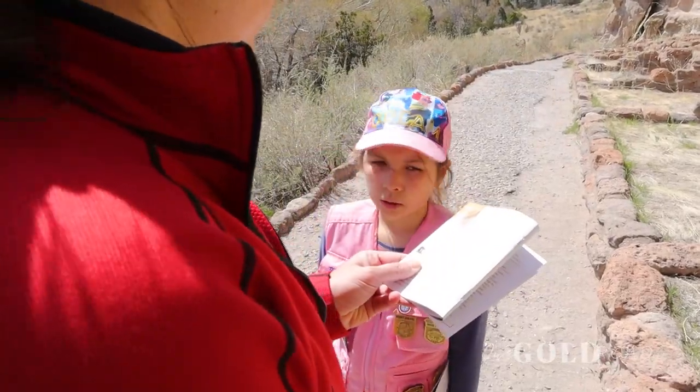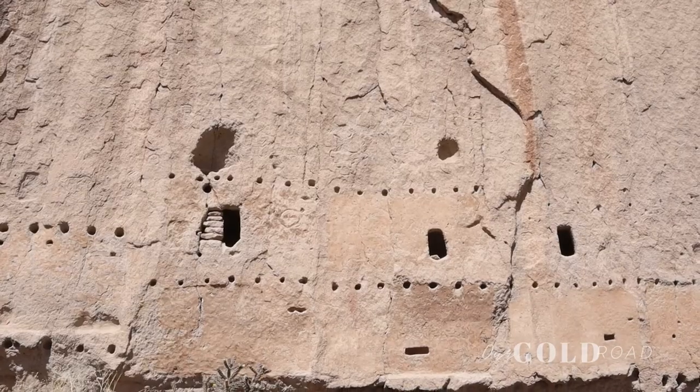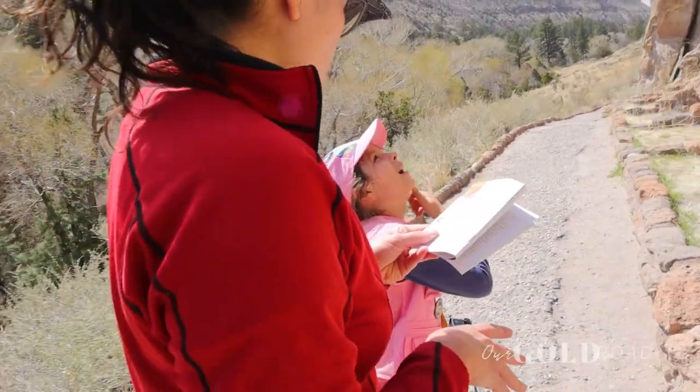Housing units could be several stories tall. You can determine how many stories were present by counting the rows of holes. Extended families lived together within these homes. Each group had their own storage rooms, sleeping quarters, and kiva.